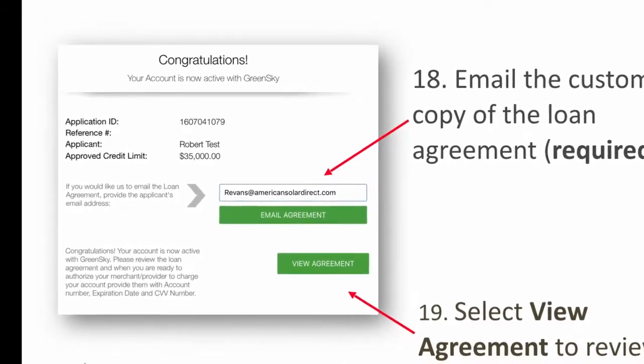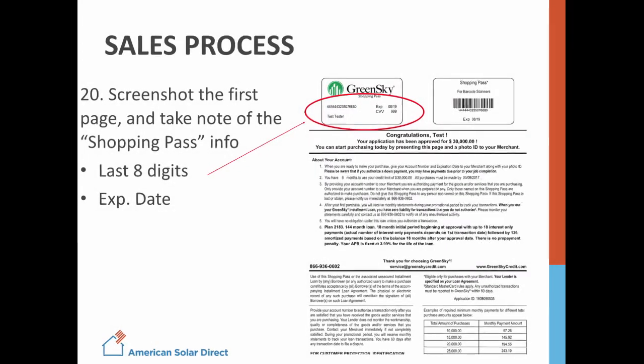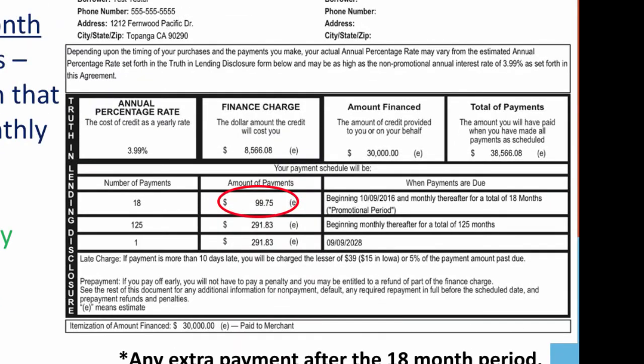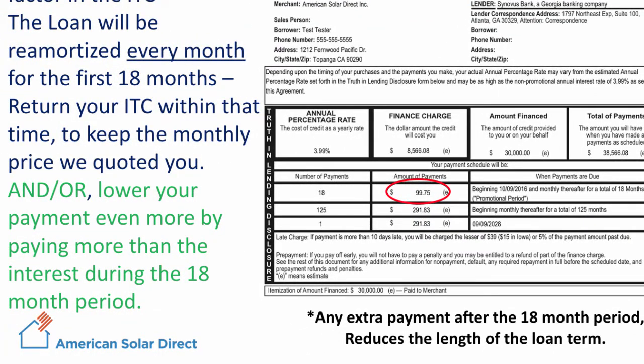Note that this summary does not include the 30% ITC. Ask the customer to hit Accept, and then on the next page, type in the customer's email and send them a copy of the loan terms — this is mandatory. Then hit View Agreement. On the first page of the loan, you will see the customer's Shopping Pass in the top left corner. This is effectively the customer's GreenSky credit card, which will be used to finance the solar system. Make sure you take a screenshot of this page, as you will need some of this information later. Scroll down to the Truth in Lending details and point out that the loan summary is not incorporating the 30% tax credit. Remind them that they will need to put that tax credit back into the loan before month 18 in order to keep the low monthly payment shown on the worksheet. Also, during that 18-month promo period, the loan is re-amortized every single month, so you may encourage the customer to pay a little more than the interest payments each month to get their overall monthly payment even lower.